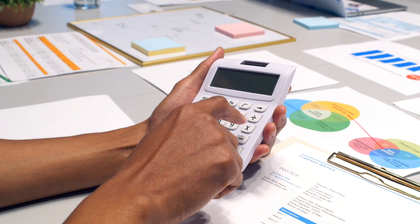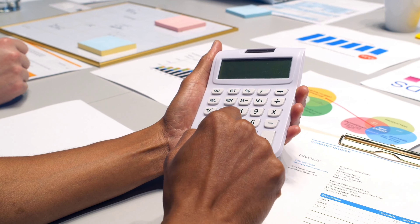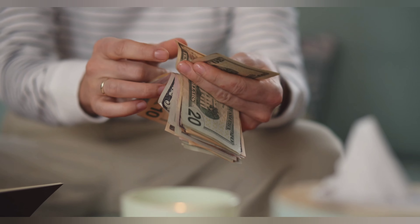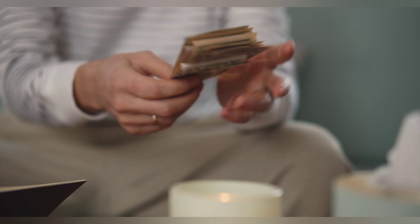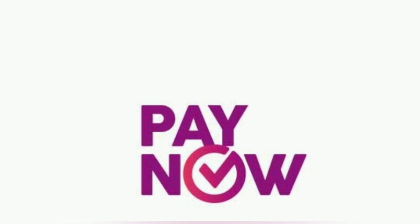Once done, a final price will be offered. If you accept the offer price, you can directly get the discounted price off your new phone. Or if you have chosen to cash out without buying a phone, you will receive the amount via PayNow immediately.